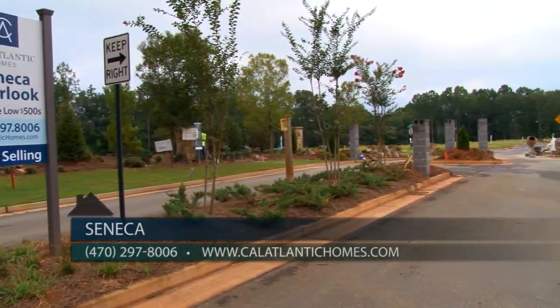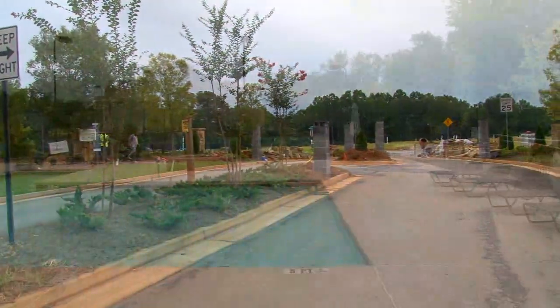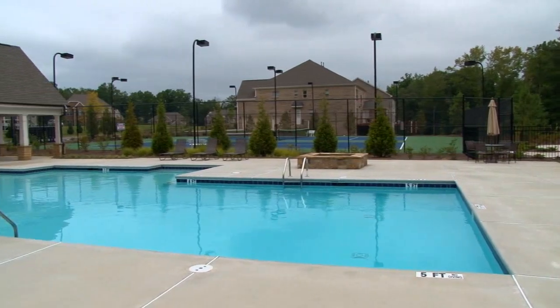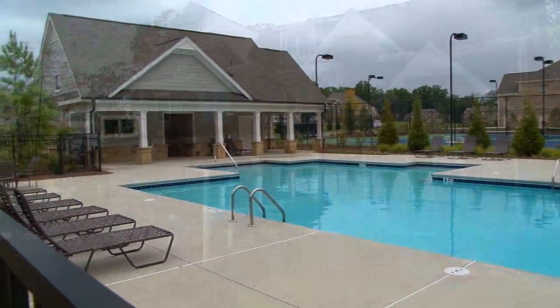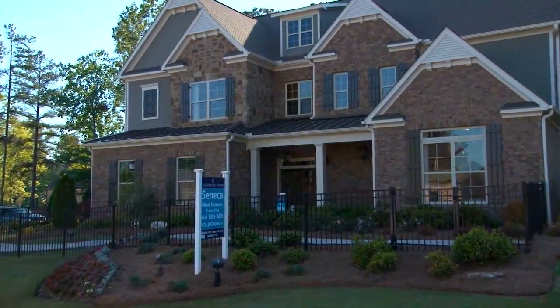Our homeowners will enjoy the security of a gated community, as well as the convenience of on-site amenities with a pool, two tennis courts, a small lake, and a cabana. And of course, Steve, in addition to the great location, you are building some very impressive homes here.